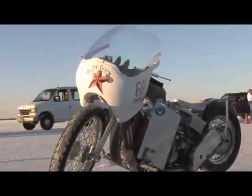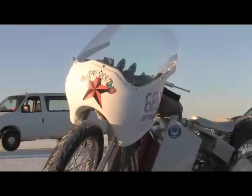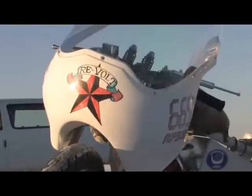Speed demons descend upon the Bonneville Salt Flats in hopes of setting land speed records. Electric motorcycles run in the Omega class, and battery power propelled Zach Norman's motorcycle into the record books this year. I spoke with Zach at the starting line.